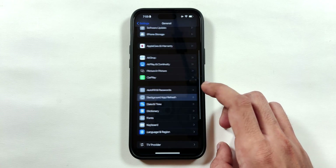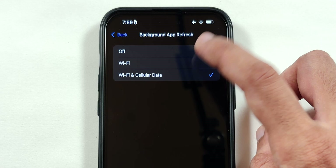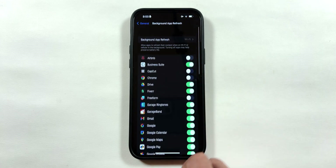Go back twice and scroll down to select the Background App Refresh menu. Select the menu at the top and select the Wi-Fi option. Then go back and disable all the app toggles to avoid battery drain from background app activities.